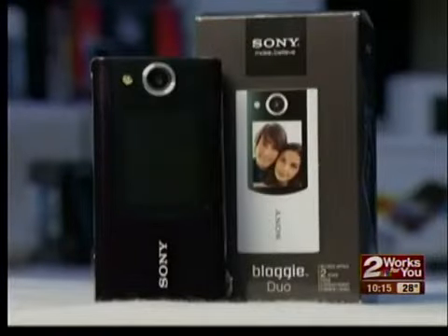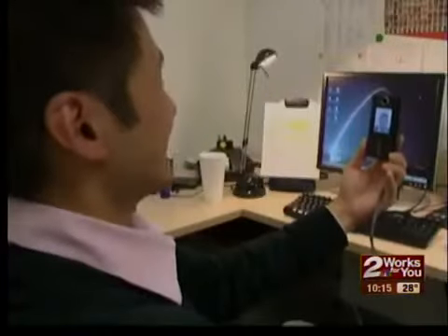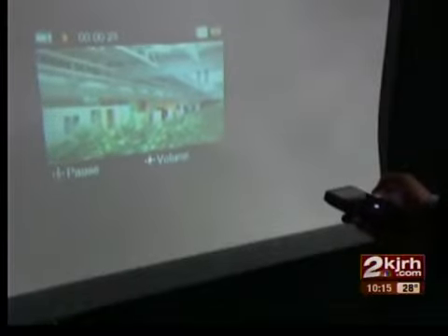The Sony Bloggy Duo has two LCD screens — one on the front and one on the back — that lets you get great shots of yourself. The ViewSonic DVP-5 comes with a projector so you can show your video. That's a neat feature, but the overall picture quality was not that great.